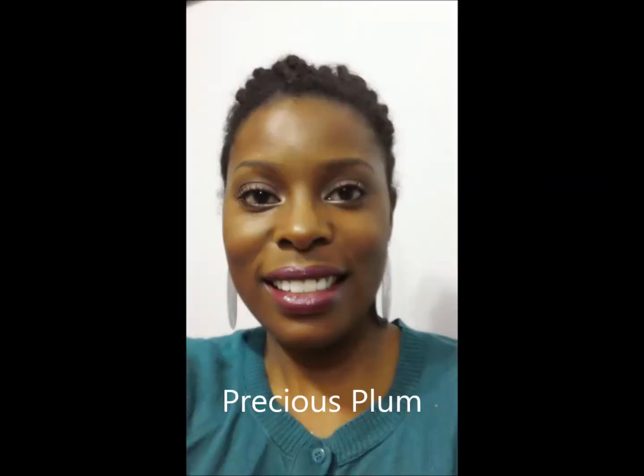This is the first color from the top row — this is called Precious Plum and I actually really like this color. Sorry, I've got the camera in my hand so I'm trying to do two things at once. This is Precious Plum — don't look at all my blemishes though!